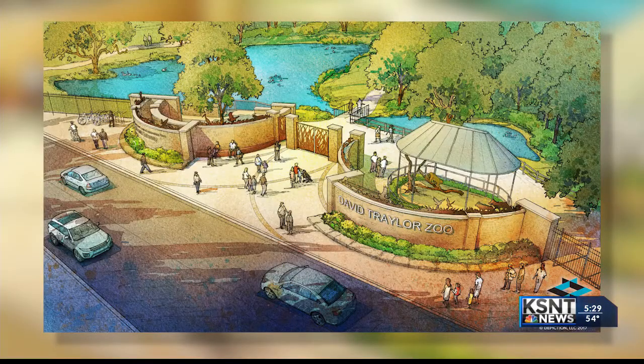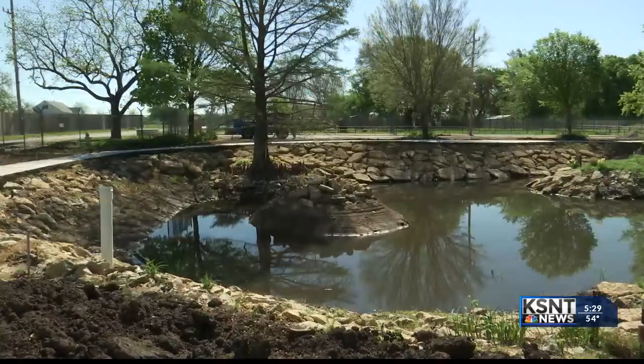This is what the new entrance and nearby waterfowl exhibit will look like when it is complete. The pond has been drained. There is new landscaping and stonework.